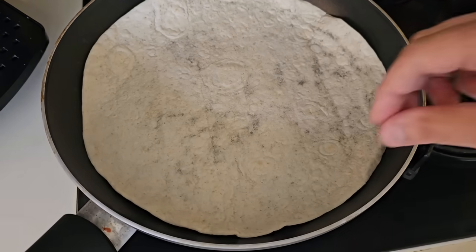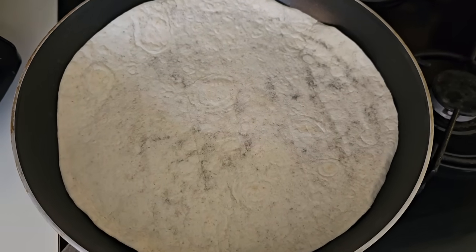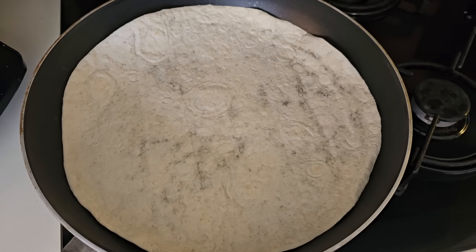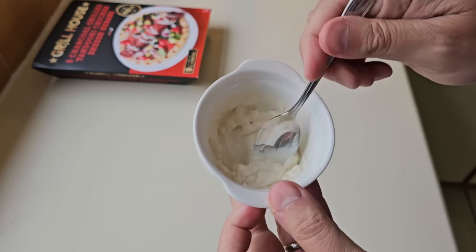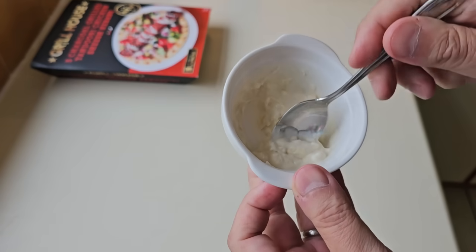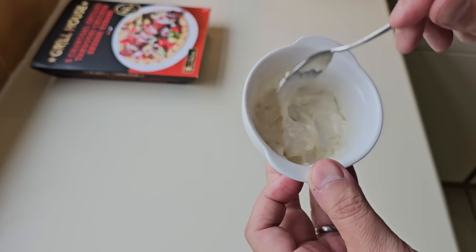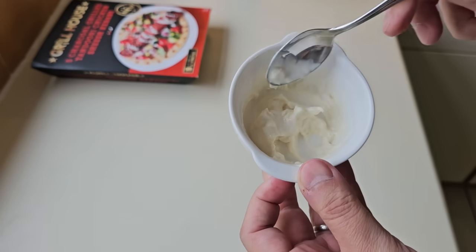So I'm just warming a flatbread up - or tortilla - do it in the pan. And I'm going to do it with some garlic mayonnaise and some chilli sauce. All I've done is just crushed one clove of garlic up and then put some mayonnaise in there, and there you go - it's a simple garlic mayonnaise.